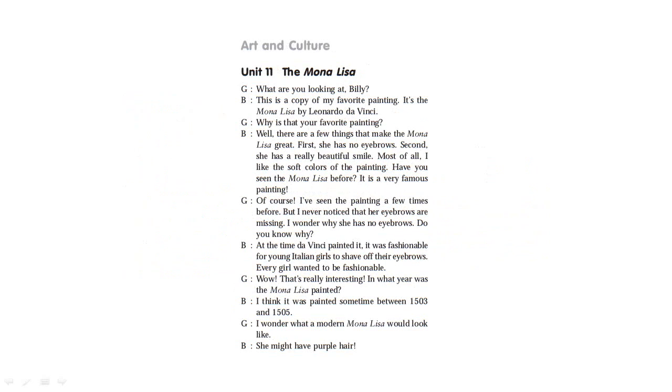Art and Culture, Unit 11: The Mona Lisa. What are you looking at, Billy? This is a copy of my favorite painting — the Mona Lisa by Leonardo da Vinci. Why is that your favorite painting? There are a few things that make the Mona Lisa great. First, she has no eyebrows. Second, she has a really beautiful smile. Most of all, I like the soft colors of the painting. Have you seen the Mona Lisa before? I've seen the painting a few times, but I never noticed that her eyebrows are missing. At the time Da Vinci painted it, it was fashionable for young Italian girls to shave off their eyebrows. Everyone wanted to be fashionable.